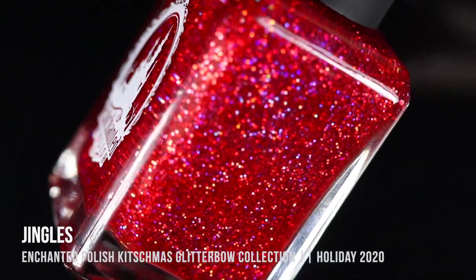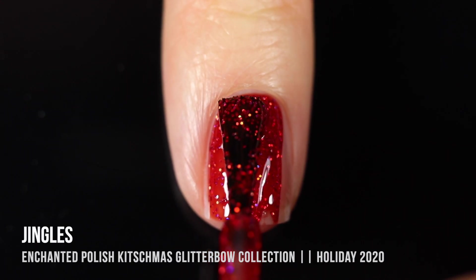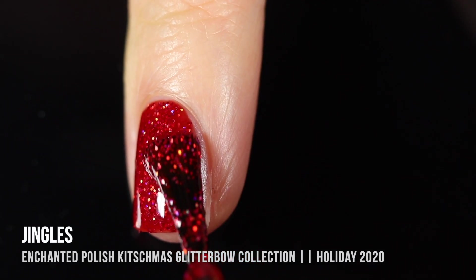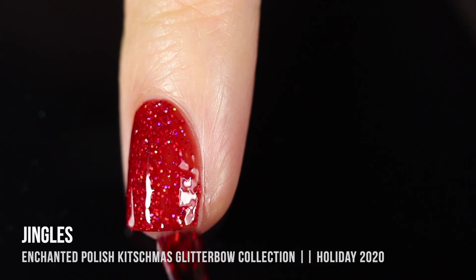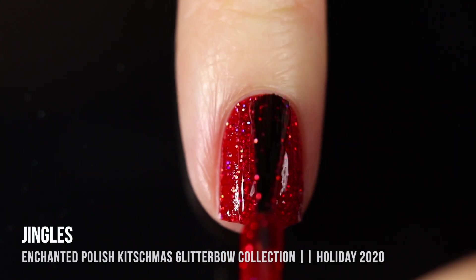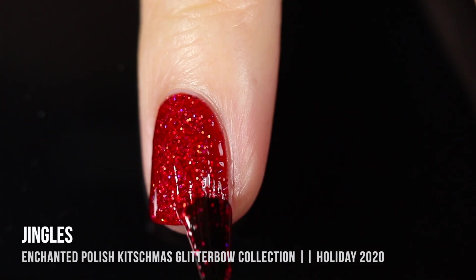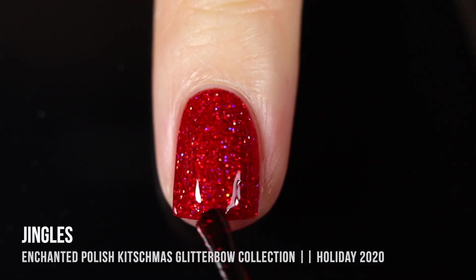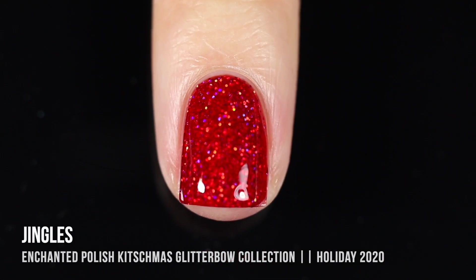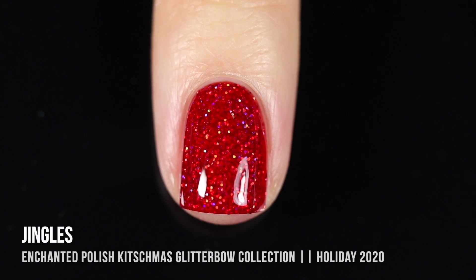Next up we have the shade Jingles, which is a very bright cherry red base with reddish holographic glitters running throughout. Another thing about this collection is they are super packed with glitter. They apply so smoothly with regular application and you still get so much glitter. This one was actually super opaque — I pretty much got full coverage in the first coat. But I always like to get a little extra depth with the glitter, so I did a second coat, and as you can see, it's just so dimensional and sparkly.